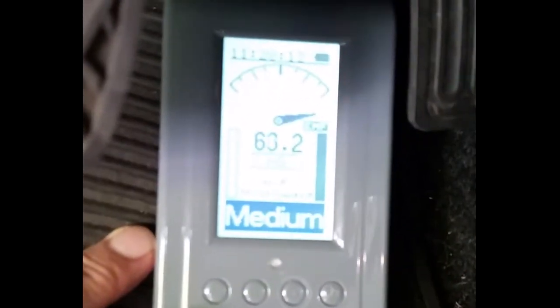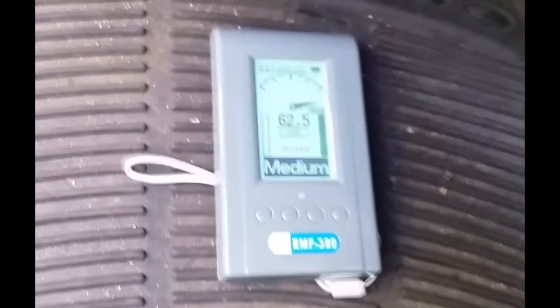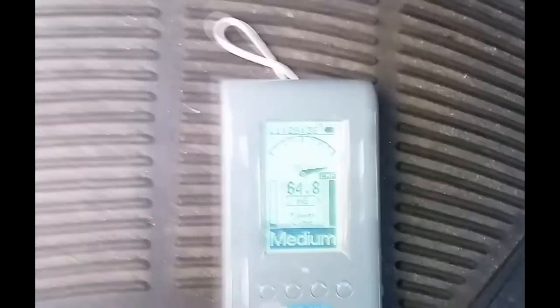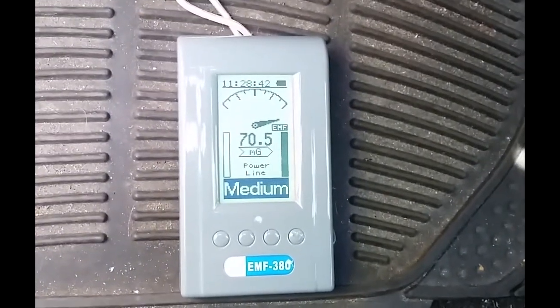63 milligauss over near the accelerator pedal. To me it feels like my feet are cooking the whole time I'm driving this car. Back toward the floorboard again: 57.9, 63. These are not low readings — in a car we're looking for something like five as the highest, and this is way beyond that.